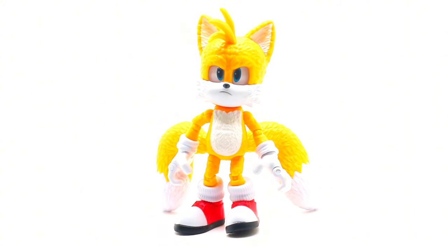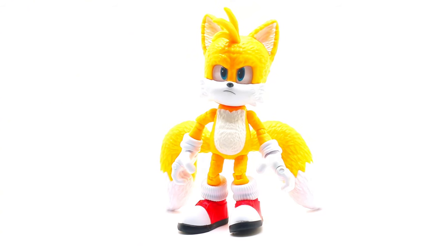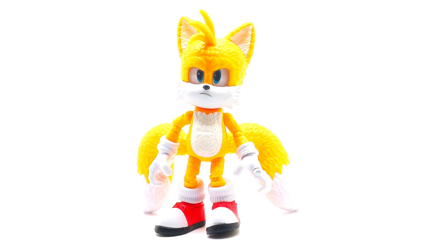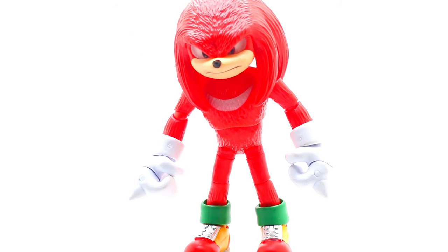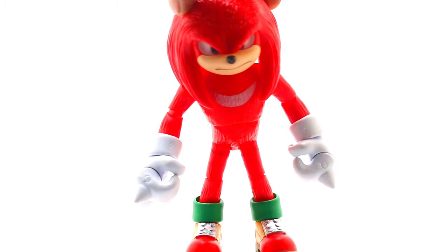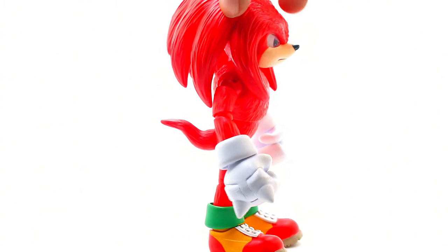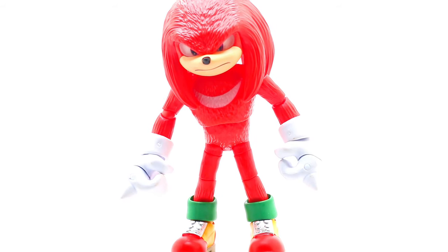I have his tail standing up like that because if he does not stand like that, he will fall because his tails are very heavy. This does not light up, but I do love its angry expression and I finally have a new Tails figure. And Knuckles — probably the biggest figure. In my opinion, this Knuckles just looks like he has a mental disability. I'm sorry.